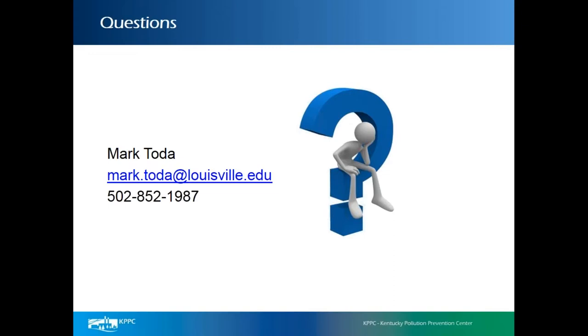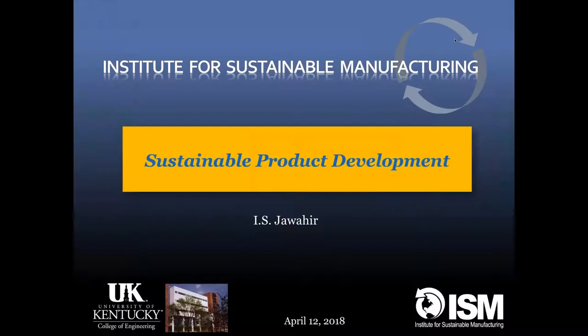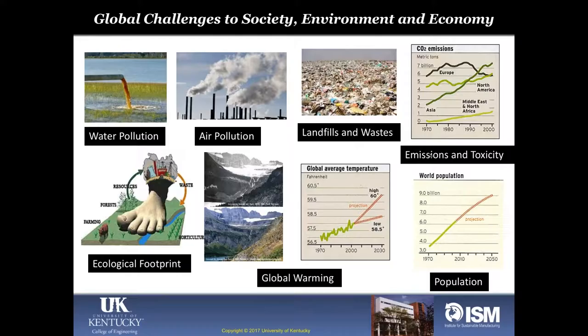Thank you, Mark. We have no questions, so I'd like to introduce Dr. Jawahir for his presentation on sustainable product development. Good morning everyone. I'm extremely privileged to be in the company of Lisa and Mark to share some of our recent developments. My presentation will focus on sustainable product development, but before I get to the exact topic, I need to give a little background.